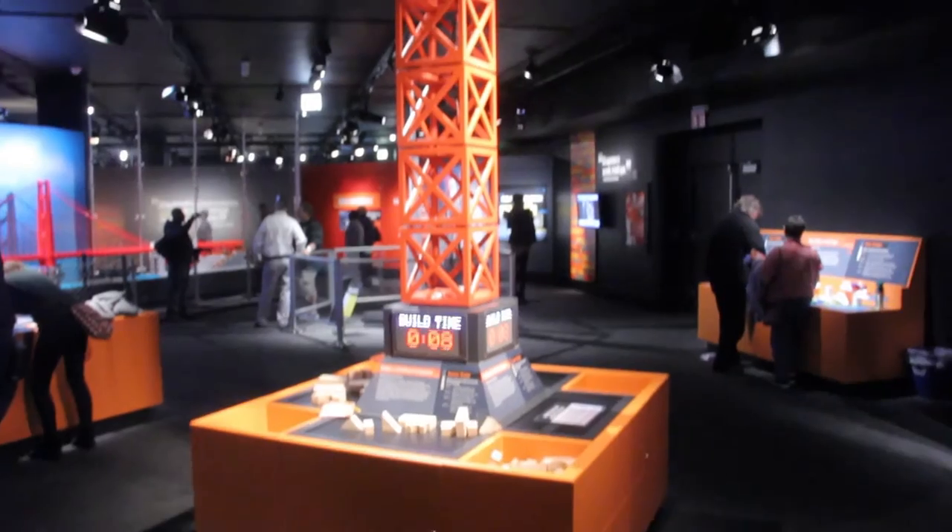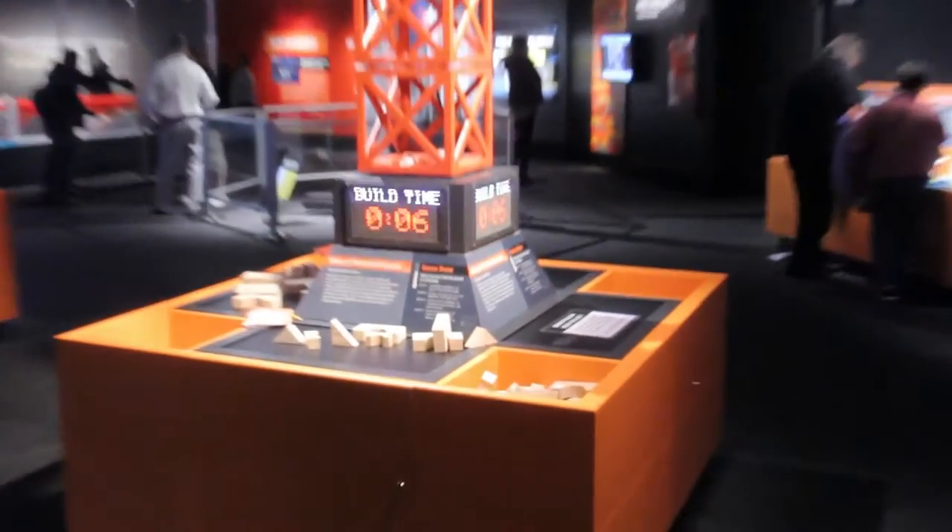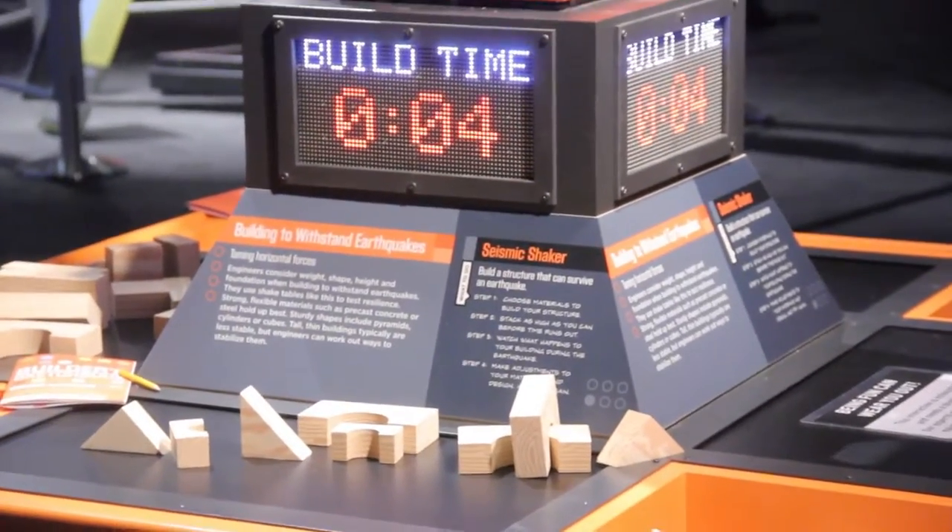And so how have children and adults responded to the interactive activities that you guys have in this exhibit? They're going hog wild as you can see here. We've got hundreds of kids working with Legos, building things to test them on seismic shakers and wind tunnels and Pinewood Derby simulators and all kinds of stuff. They're really getting into it.